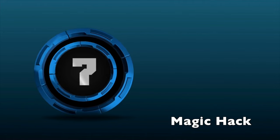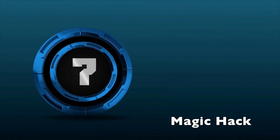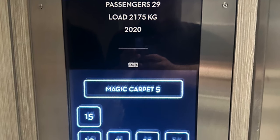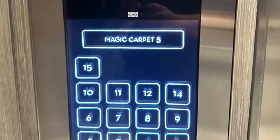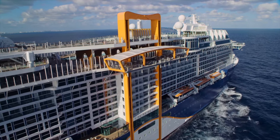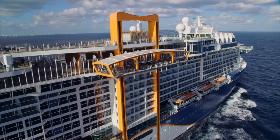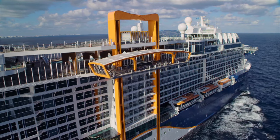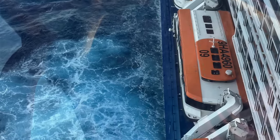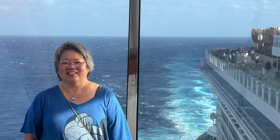Tip number seven: check the display inside the elevators for the current magic carpet location, as well as where to find the gangway. It's a touchscreen elevator panel that also shows the magic carpet's current deck. On Celebrity's Edge-class ships, the magic carpet moves up and down the side of the ship and is even used as a gangway for tendering. On port days the gangway location is very important. It's also a fun spot to have a drink — it hangs over the side and you can look forward and aft.